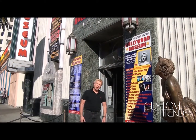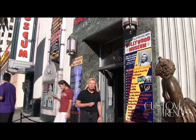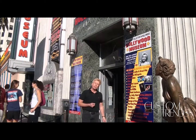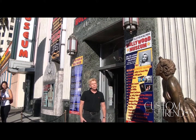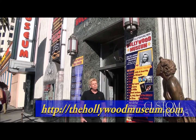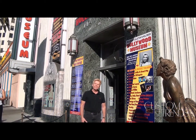Thank you, Custom Trends. Thank you for your visit to the Hollywood Museum, and we hope to see you again. We also want to welcome your viewers to the Hollywood Museum. There are four floors to visit and there is so much more to see. Visit our website at the Hollywood Museum dot com. We hope to see you again — thank you for your visit.